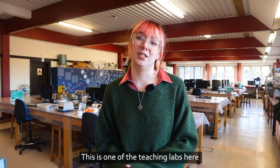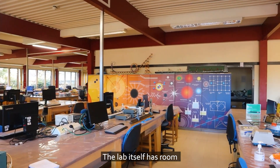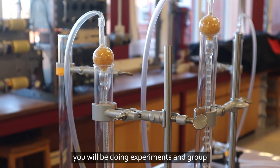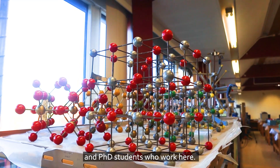This is one of the teaching labs here at the Talansky building. All physics students will have at least one lab here a week. The lab itself has room for about 100 students and when you're here you will be doing experiments and group projects under the supervision of lecturers and PhD students who work here.